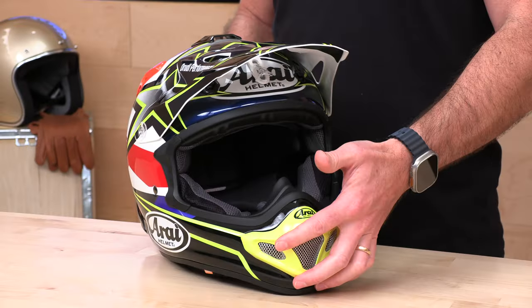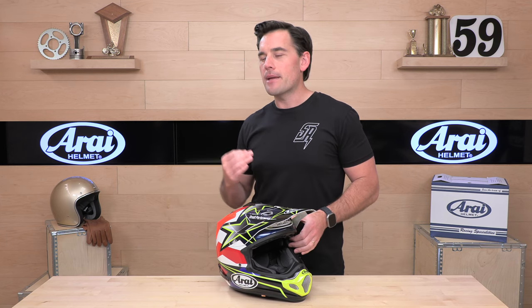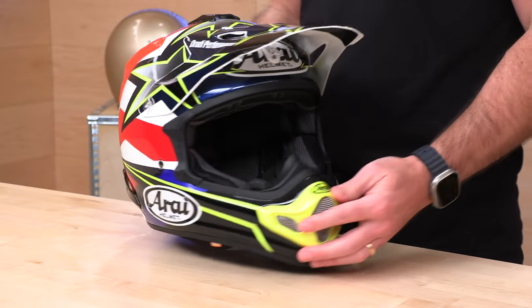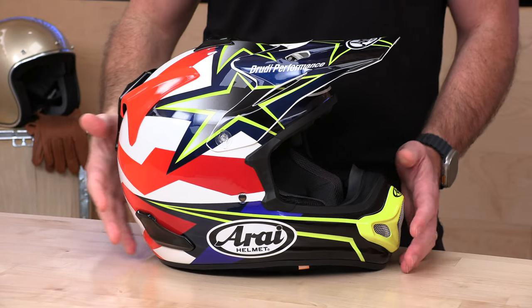Arai — the gold standard for fit and finish quality in motorcycle helmets, going on many, many decades. Arai is handmade in their factories in Japan, and you just can't say enough about the quality here. These helmets are truly what I'd call professional grade. Think of your cordless drill — you got a Ryobi, you go pick up your friend's Makita. They're both cordless drills, but they're not really the same thing. The same is true with Arai.